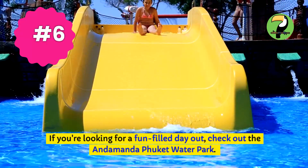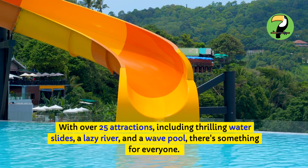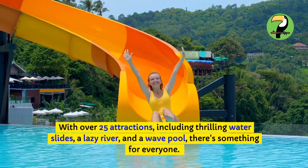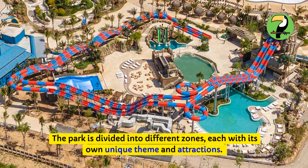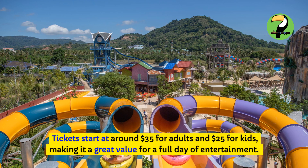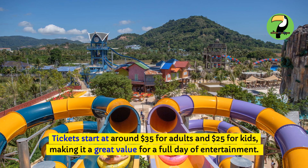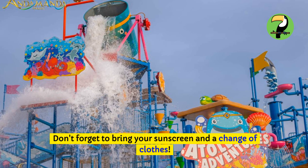If you're looking for a fun-filled day out, check out the Andamanda Phuket water park. With over 25 attractions, including thrilling waterslides, a lazy river, and a wave pool, there's something for everyone. The park is divided into different zones, each with its own unique theme and attractions. Tickets start at around $35 for adults and $25 for kids, making it a great value for a full day of entertainment. Don't forget to bring your sunscreen and a change of clothes.